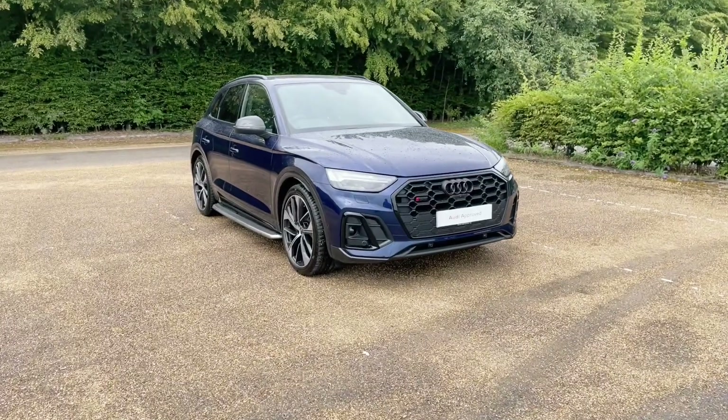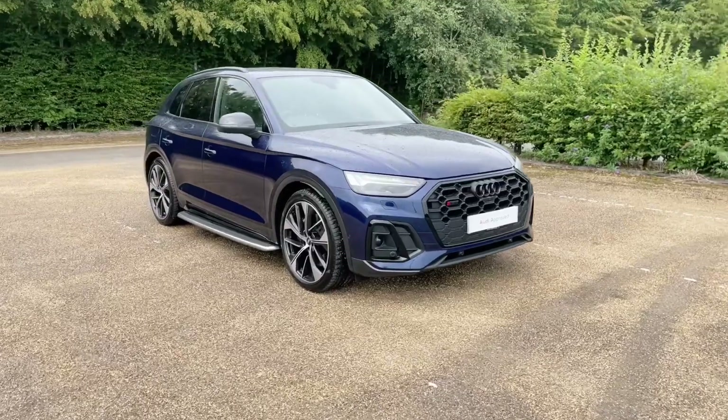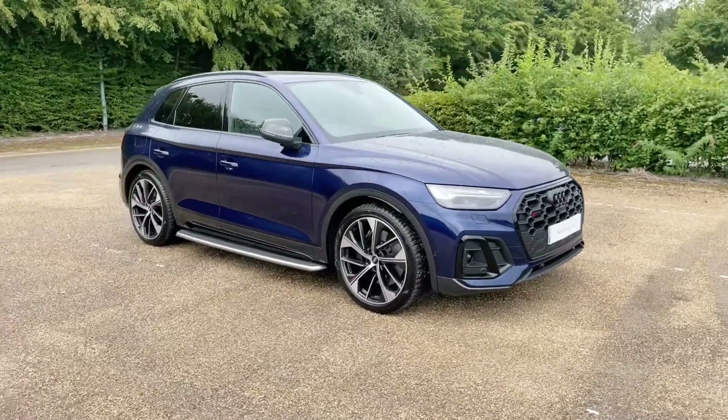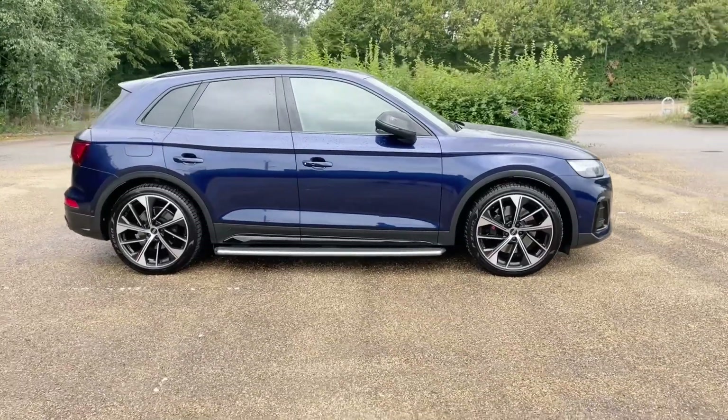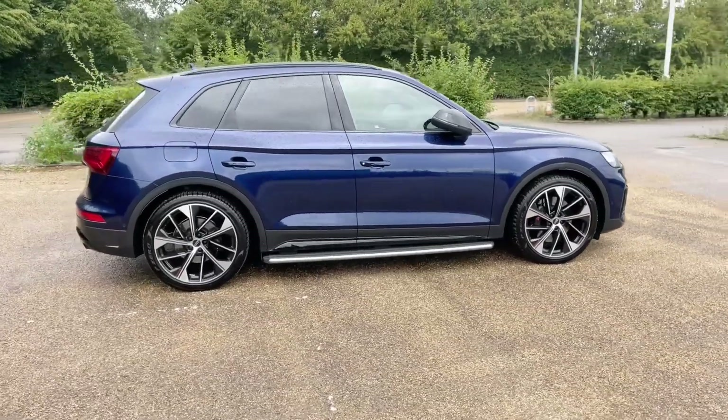Hello and welcome to Bedford Audi. Here we have the impressive Audi approved Audi SQ5. This Audi SQ5 is in the fourspring trim and features the black edition grills, window surroundings and extra blackout interior options.